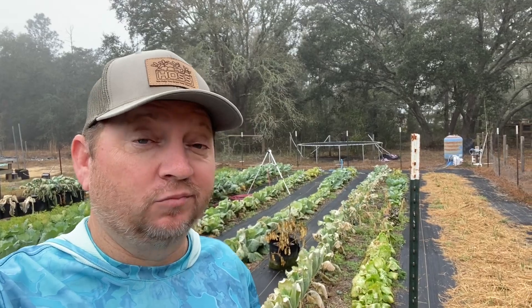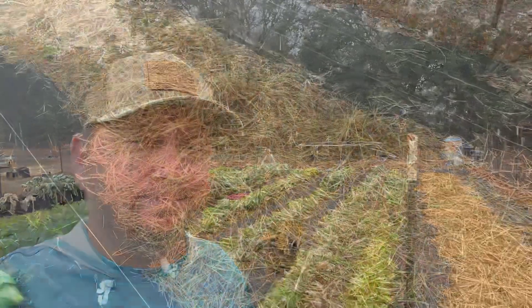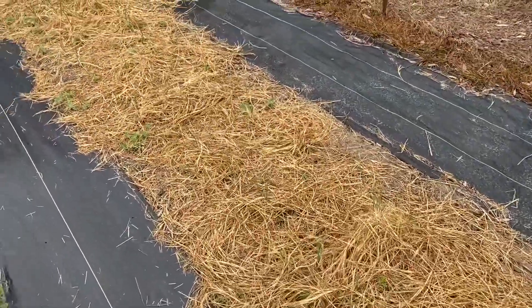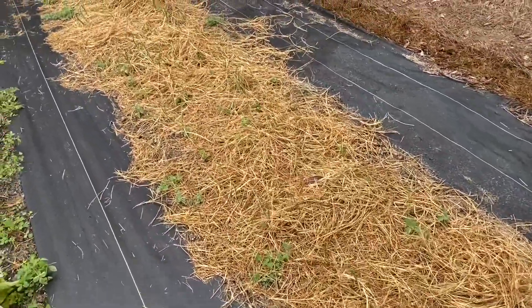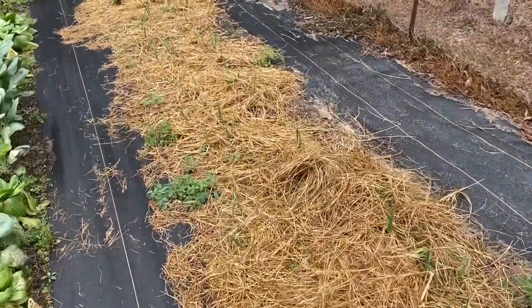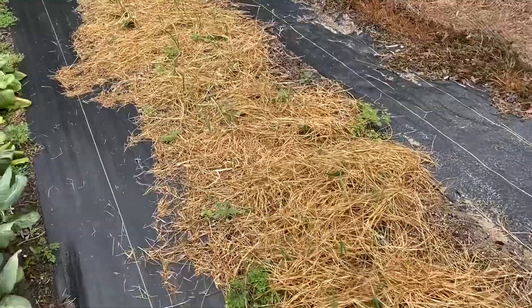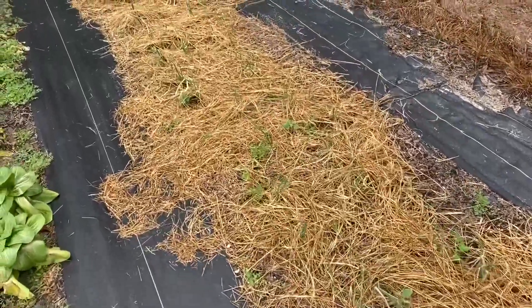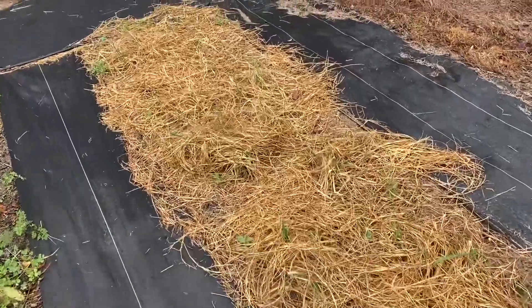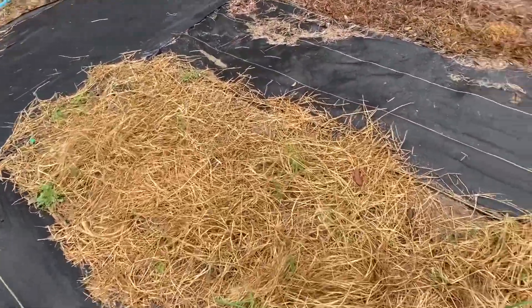I'm gonna start out with the onions. I really wanted to put pine straw on these but couldn't find any in time, so I just put some hay down because I already had it. It really looks like the hay helped protect the onions — the tops didn't get burnt back too much. I have really high hopes for these, so the onions look like they did pretty good.